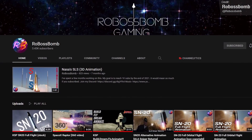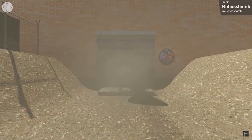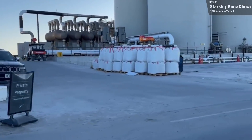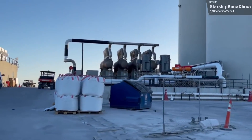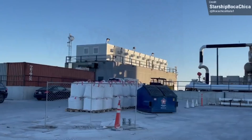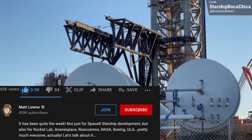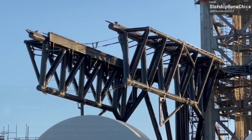That's pretty much a wrap for Starship updates this week. So much progress happens at Boca Chica all the time that it's nearly impossible to catch everything, but hopefully I caught all the important stuff. If you're enjoying the video so far, please consider hitting the like button, and moving on, let's discuss all the non-Starship news from last week.